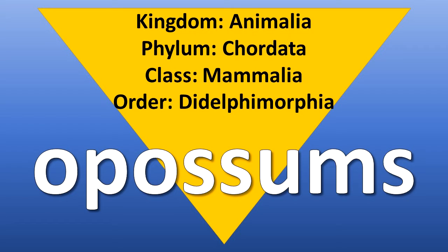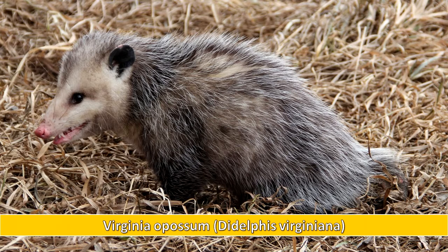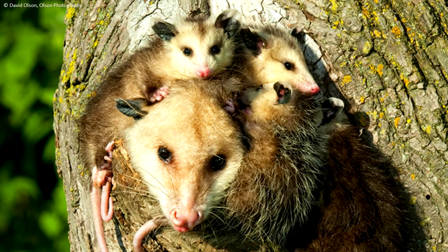Order Didelphimorphia represents the opossums. Opossum young are not fully developed at birth. They must crawl into a pouch on the female's body to complete their development.